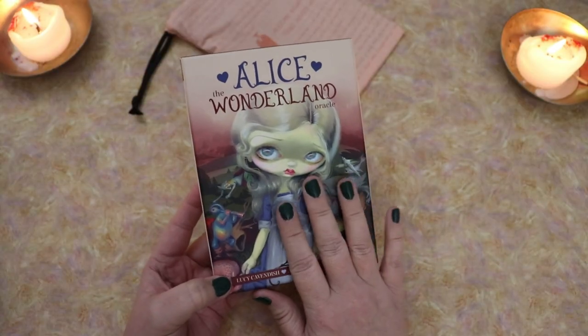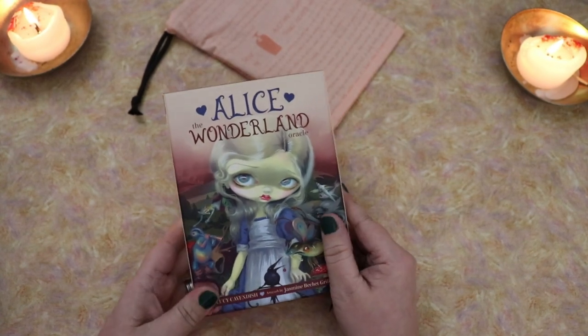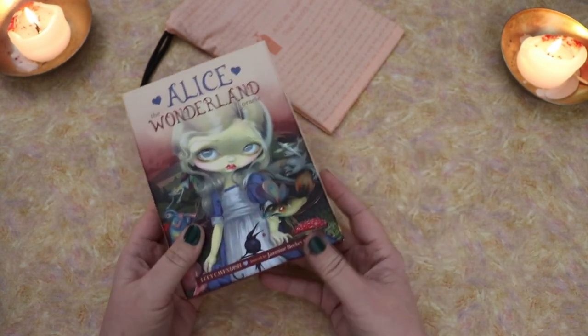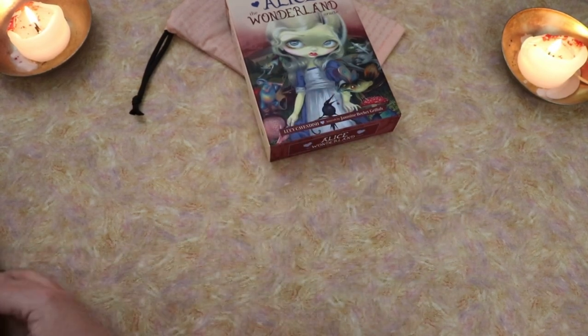Before we dive into this, I have some explaining to do. I have so many Alice things now, I don't even have an excuse besides to say I'm apparently obsessed. And so we are going to dive into this, but first a little bit of information.